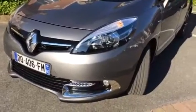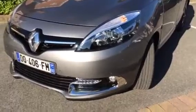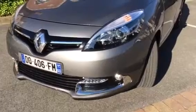In my other video I documented the inadequacies in the front gate here at the Marriott. This is my attempt to document the damage to my rental Renault.